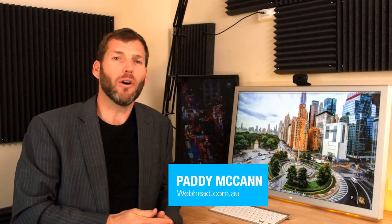Hey, it's Paddy here. Have you got a website that's more than two years old? If so, chances are it could be in need of a bit of a refresh. So today I thought I would give you a behind-the-scenes look at a website upgrade we're carrying out right now for one of our longtime customers, Graeme Godfrey of Quantum Insurance Brokers. Let's take a look.